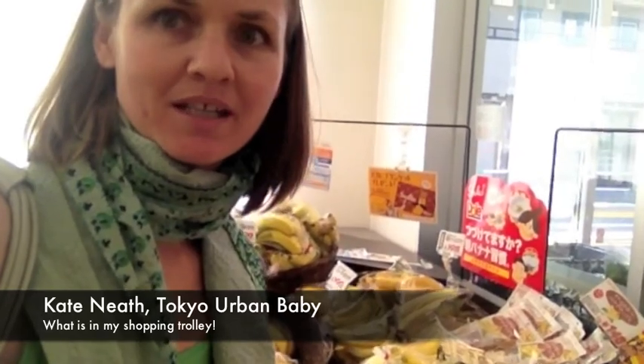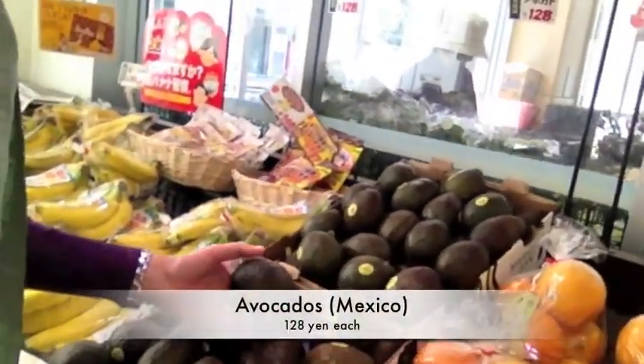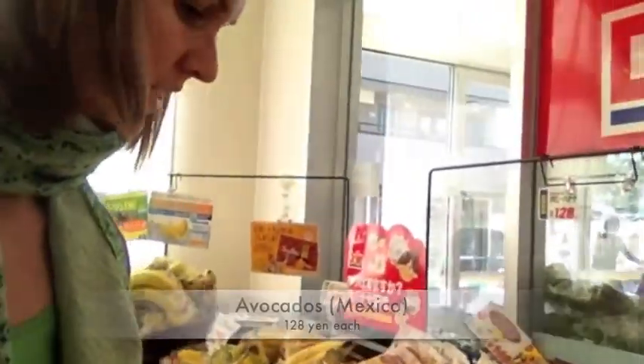Today I'm going to show you what I usually buy when I go to the supermarket for us and our baby. First of all, avocados. Avocados are great.